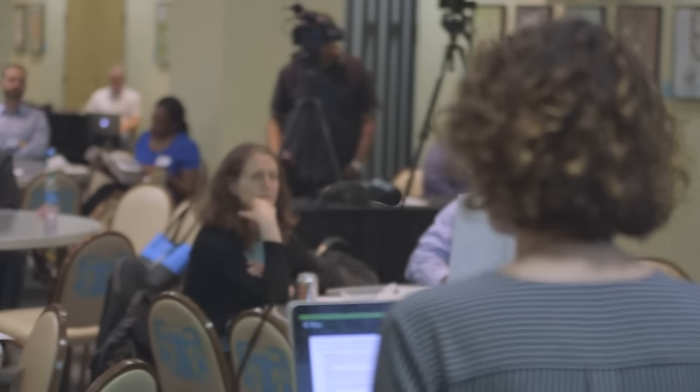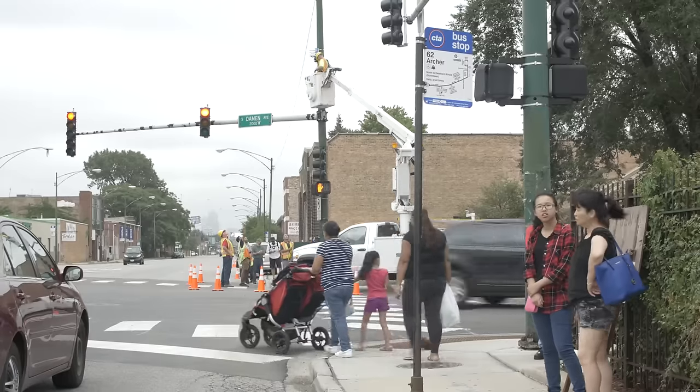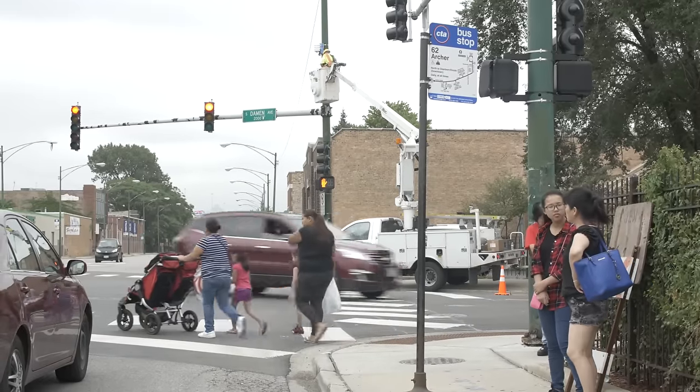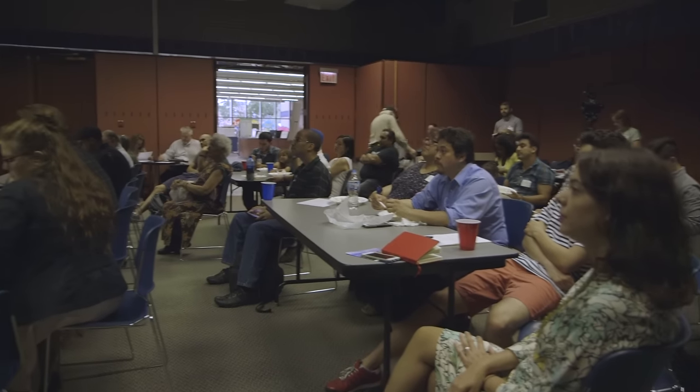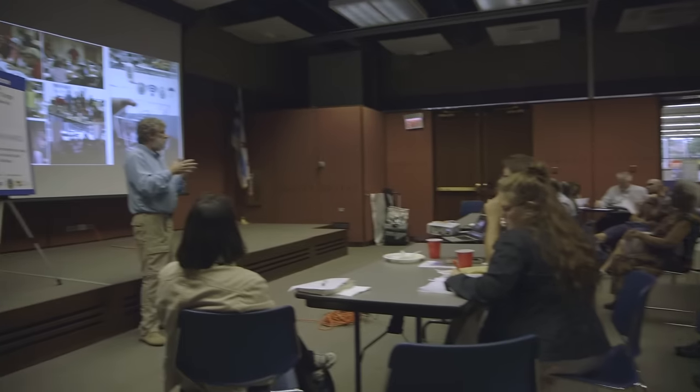What I love most about the Array of Things is that it's truly doing science in the city and out in the communities, and that we'll be able to engage with community groups to help them make the data their own and figure out how to use it to address questions that they have.